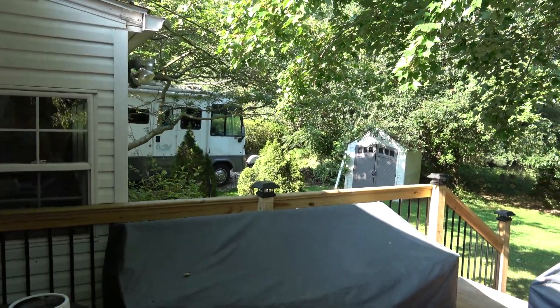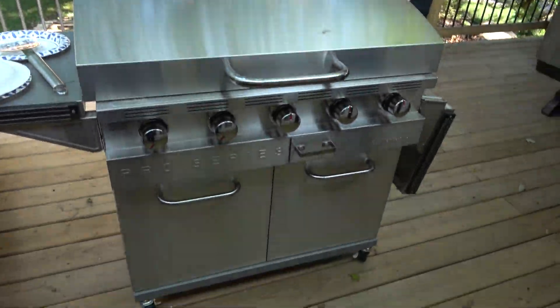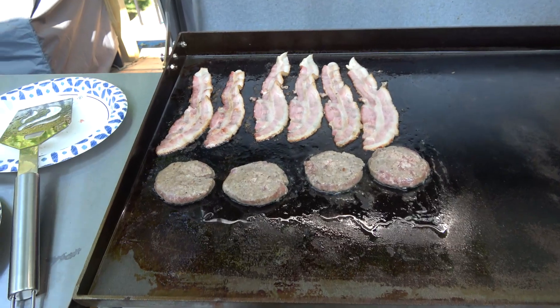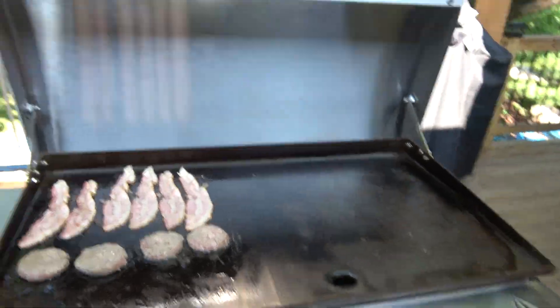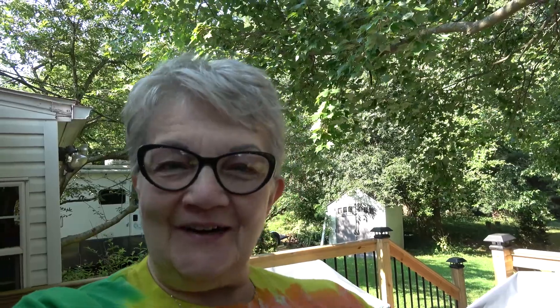Today I'm making breakfast out here on this lovely griddle. We've got some bacon, some sausage, and we are going to have breakfast in just a short minute. Unfortunately I didn't give you the finished product of those eggs and bacon and sausage — I made some toast also. Sorry about that, but I will give you a finished product the next time I make breakfast on the griddle.